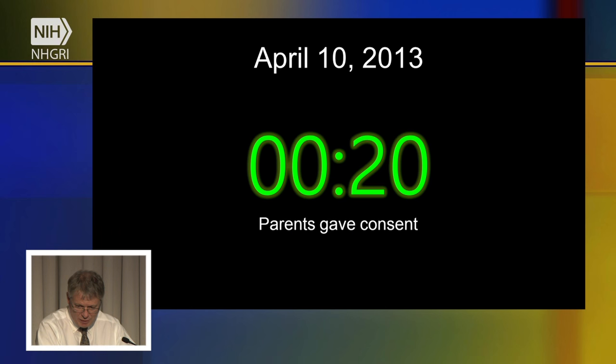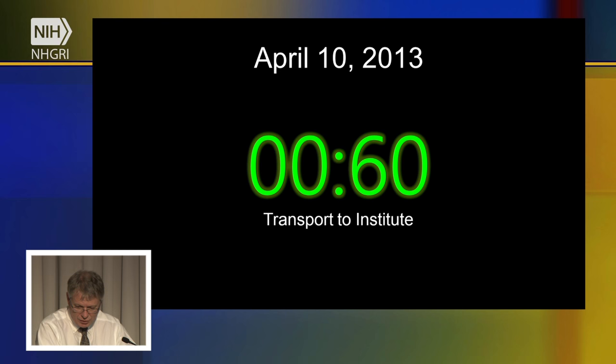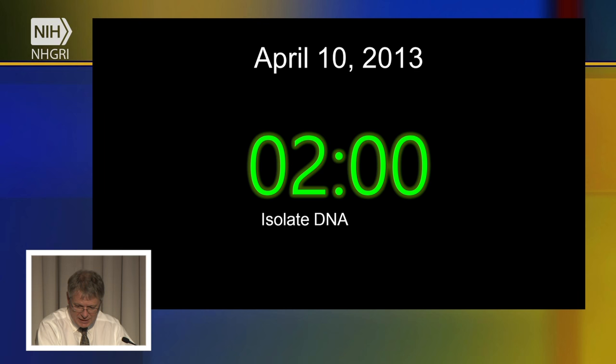For baby 487, the first step is for mom and dad to consent for their genomes and their baby's genome to be decoded. Next, we get a small blood sample from mom, dad, and baby and transport it to our genome center — our laboratory inside the hospital, either at Rady Children's Hospital or Children's Mercy Hospital. The time clock is at about 60 minutes of elapsed time. We then isolate DNA from the blood samples, bringing the time to about two hours.